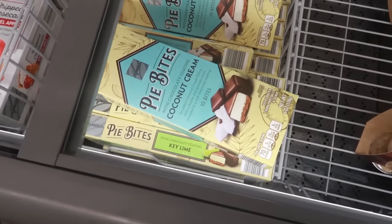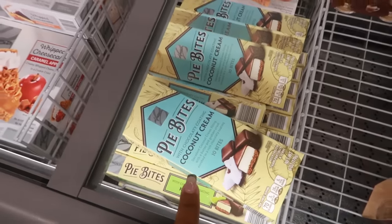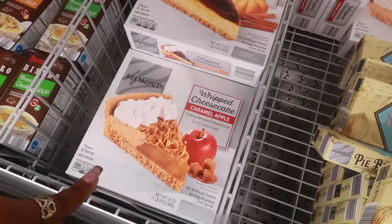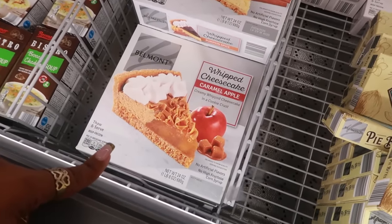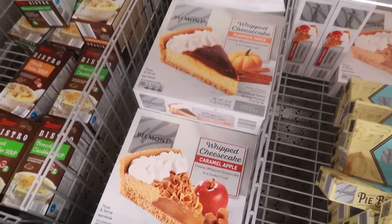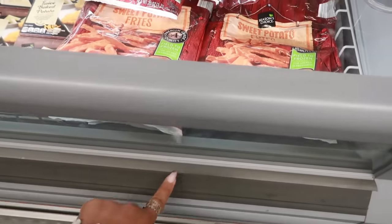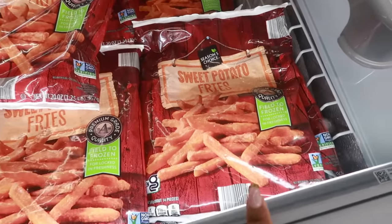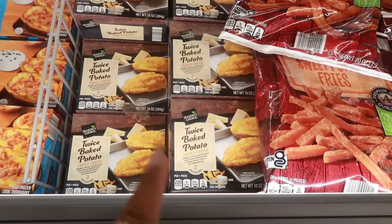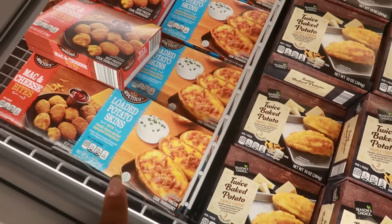In the freezer section: coconut cream bites — they also have key lime — those are $4.99. There's a whipped cheesecake in pumpkin spice and caramel apple pie, and those cheesecakes are $6 each. There are sweet potato fries and twice baked potatoes — no price on those right now. Loaded potato skins are $3.50.